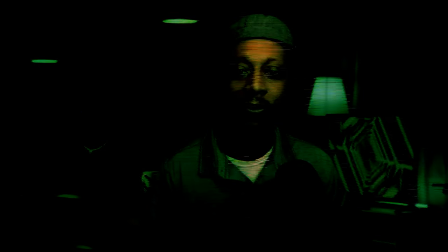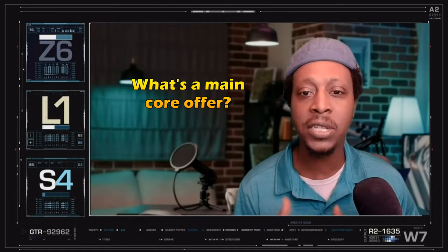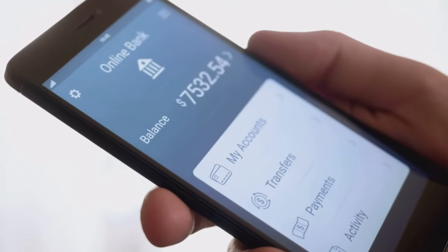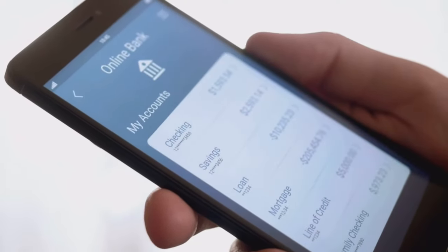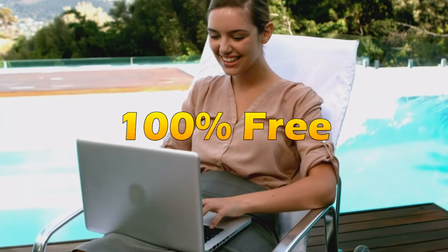Today we're diving deep into one of those critical essentials: your main core offer. In this video, not only will I break down what a main core offer is and why you need one, but I'll also show you my top three main core offers that consistently bring in at least four to five figures each month, and how you can sign up to promote them for 100% free.